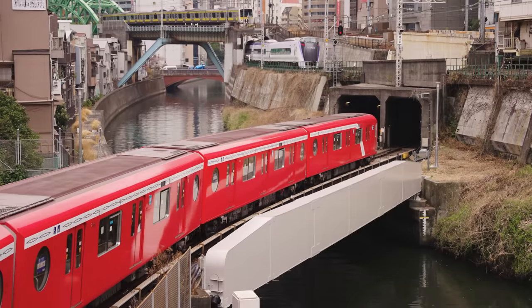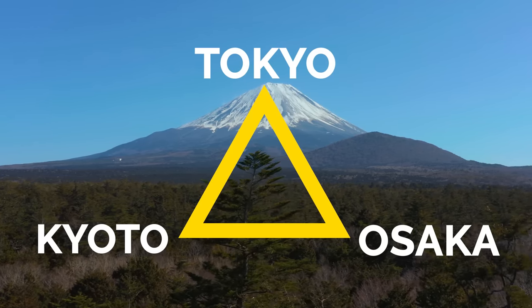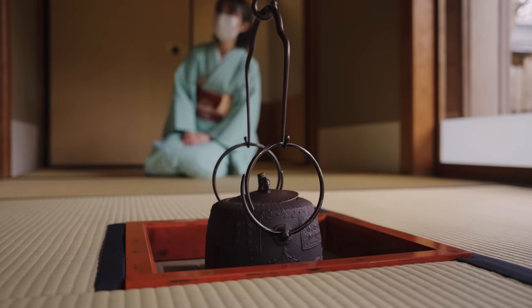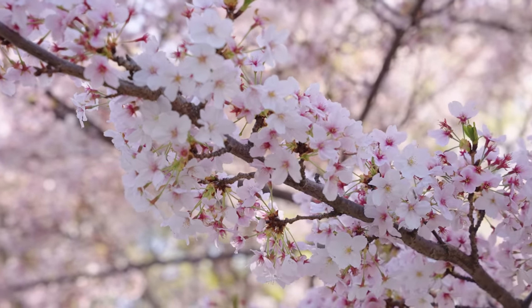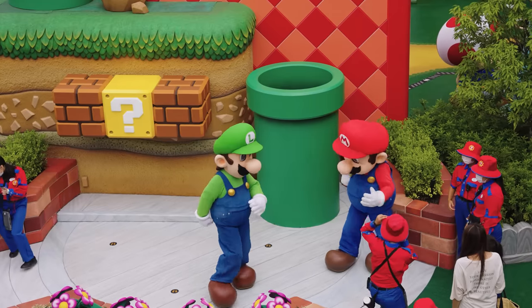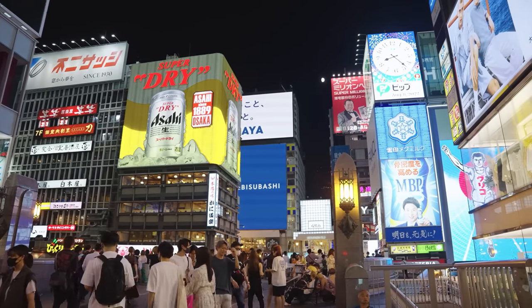We will be basing this trip around the 7-day JR Rail Pass for maximum savings and focusing on the Golden Triangle of Japan to get the most bang for your buck. Stick around to the end where I'll also explain how I would expand this itinerary into a more relaxed 10-day trip. And while this trip is focused on spring, I'll include activities that can be enjoyed all year round, so even if you cannot visit in spring, this itinerary will still be useful to you.